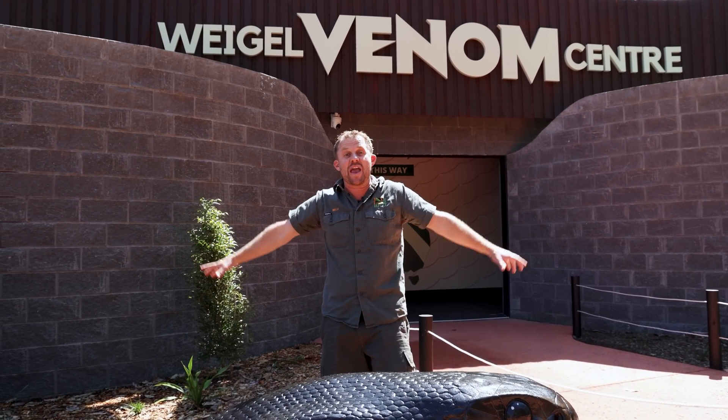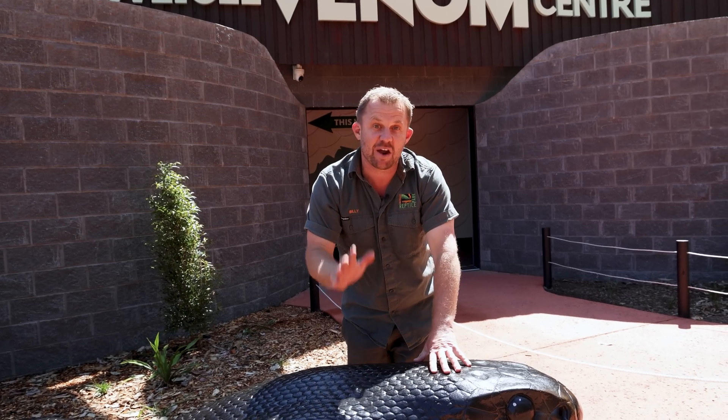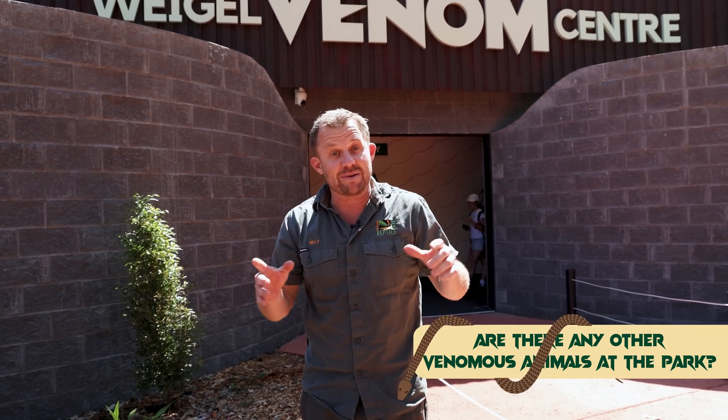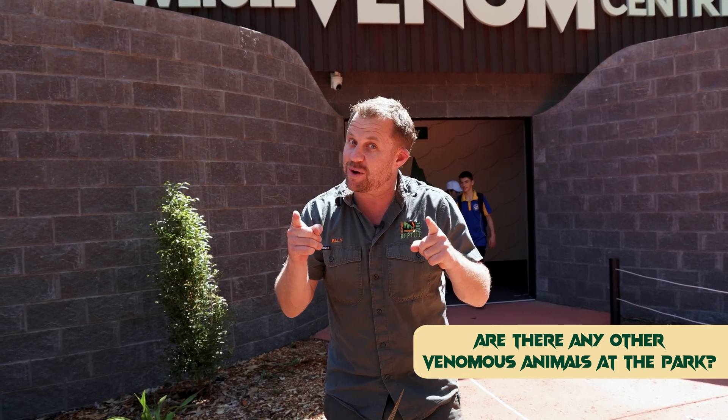So we're gonna answer all of them. We're heading out to the park area to start off with. The first question is: do we have any other animals here that are venomous other than the snakes? I think we should go and check that out right now. Let's go.